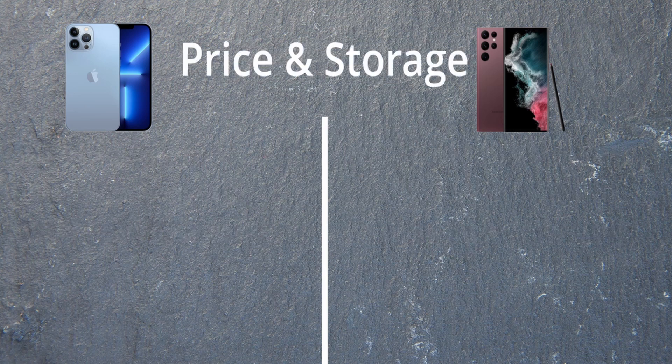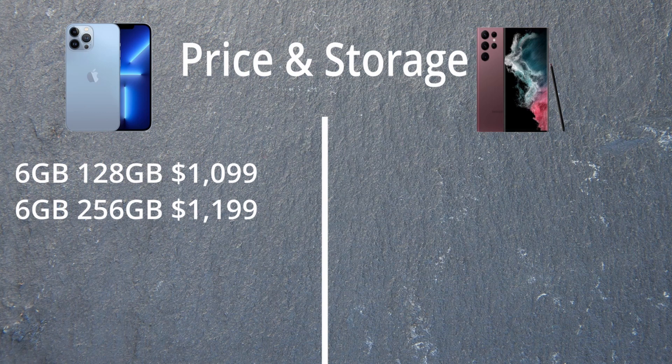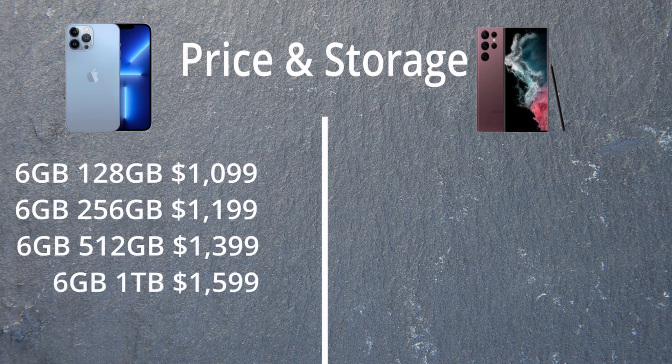Now for price and storage. For the iPhone: the 128GB model is $1,099; the 256GB is $1,199; the 512GB is $1,399; and the 1TB model is $1,599. All of those come with 6GB of RAM, which is less than even the smallest Samsung offering — although Apple's ecosystem is just not as RAM-hungry as everyone else.